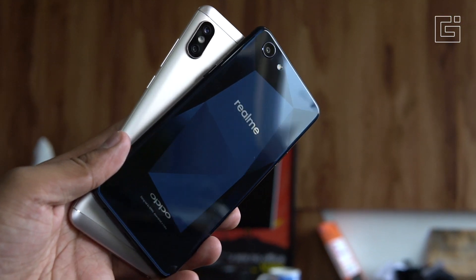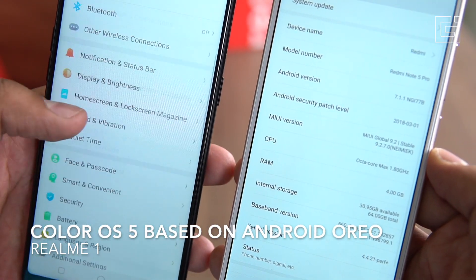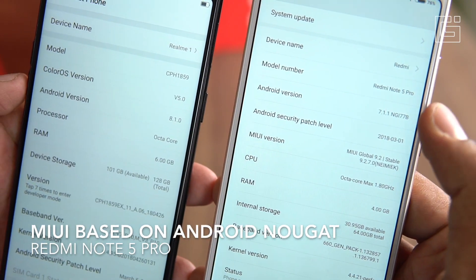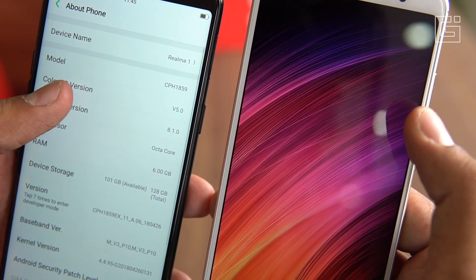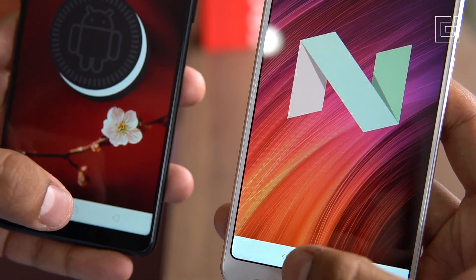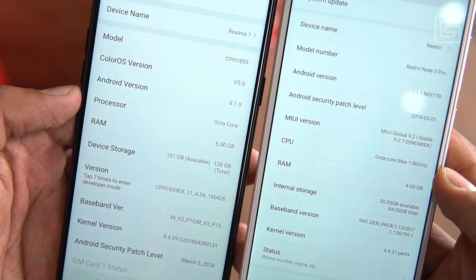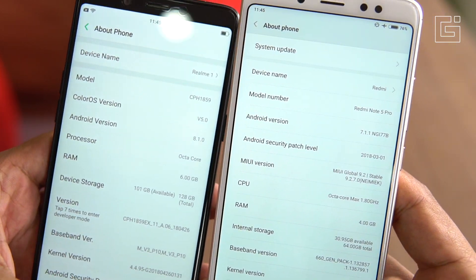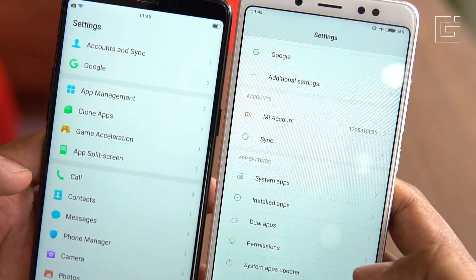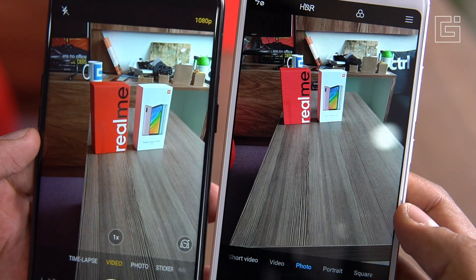Getting into the interface, there's a good difference with the Android version. The Realme One comes with Android 8.1 Oreo-based ColorOS 5.0, while the Redmi Note 5 Pro runs MIUI 9 based on Android Nougat. To be fair to both brands, you can rely on the custom interfaces and shouldn't worry too much about Android versions, but the latest Android versions do come with features that can be integrated into custom interfaces, and that is what the Redmi Note 5 Pro will miss out on.